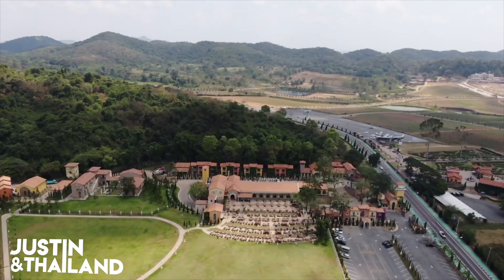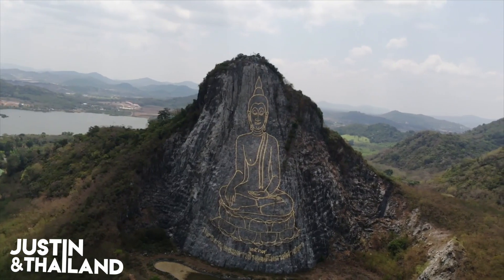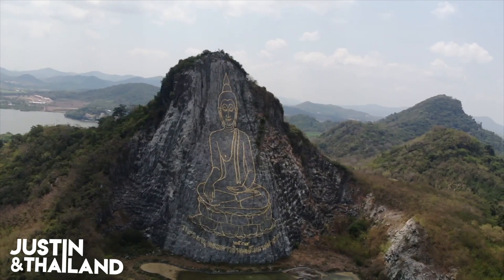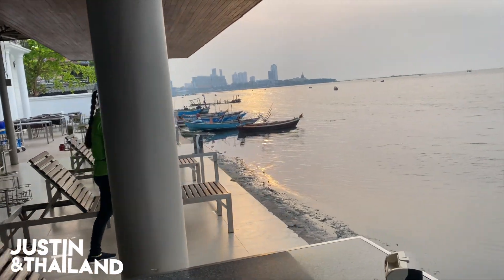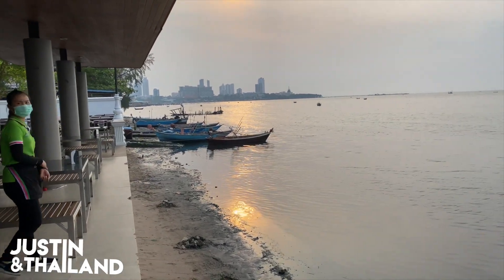Momoloi has over the years opened several restaurants in the area. The biggest one, and maybe the most spectacular one, is the one in the Silver Lake area near the Kaotichan mountain with the world's biggest Buddha inscription. I will post a video about Momoloi in the Silver Lake area next, and if I've already posted it I will link to it up here. But in this video I'm going to show you the beachfront restaurant — and when I say beachfront, I literally mean beachfront.